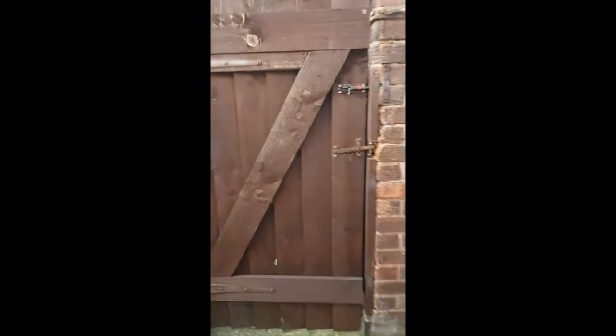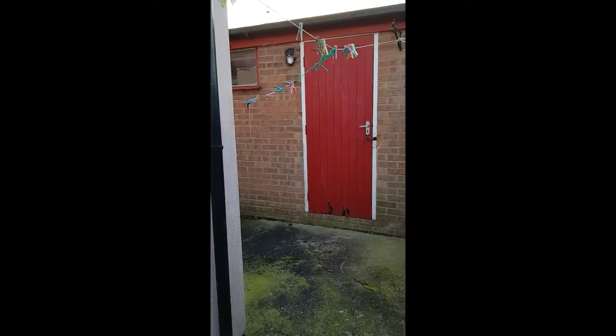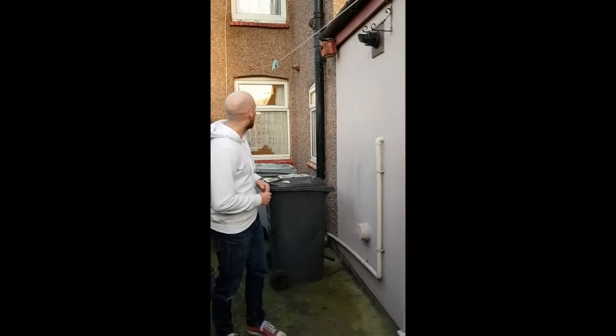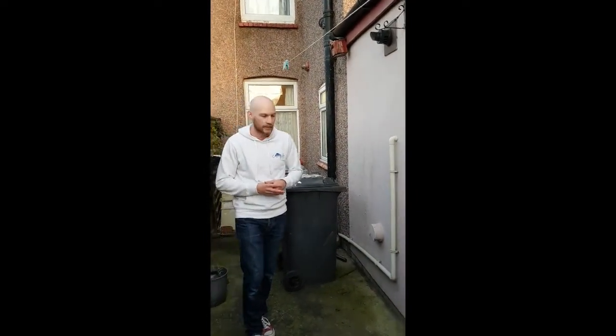We'll just go into the garden as well to show you a little bit about it. We've got a garage here at the moment, so that can be storage for the tenants or potentially we can let it out to someone who wants the parking space, or they can use it for their bikes. We've also got a nice little area at the back of the house for tenants to use — a bit of a barbecue in the summer or something like that.